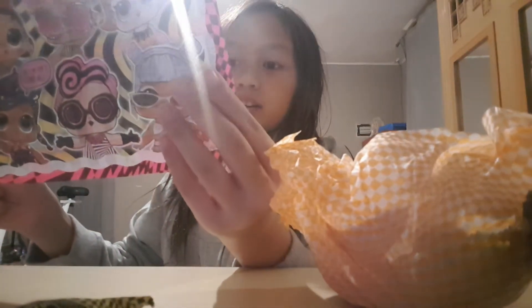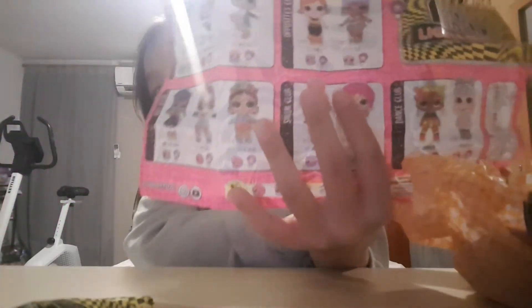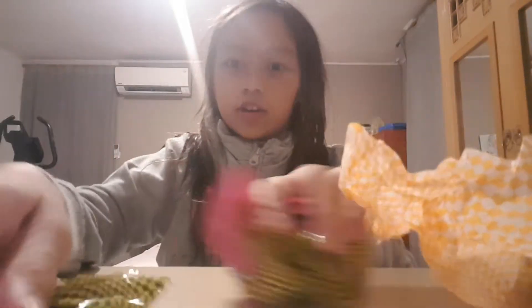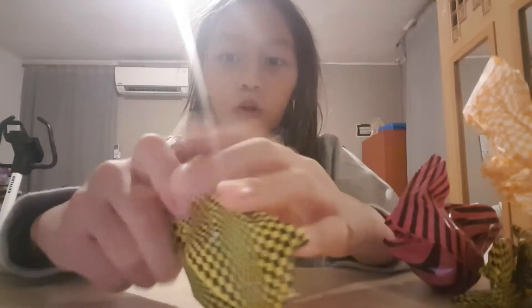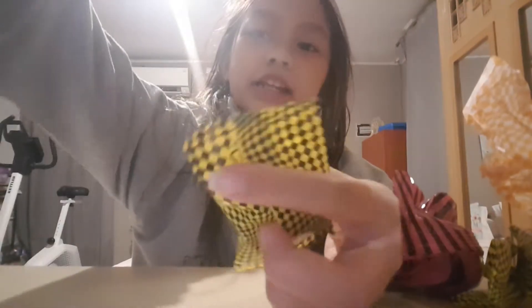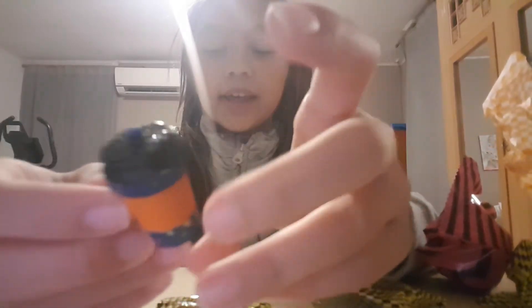If you guys can see — the ultra rare is Drip Drop, I hope we can get her. So we're going to open the doll last, of course, dolls are always last. So let's go open this. I feel this is the bottle — we got this sparkly, super cute.